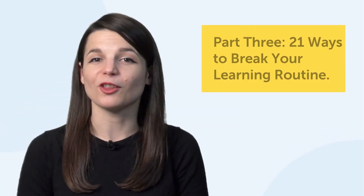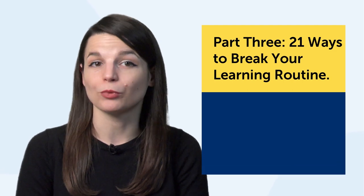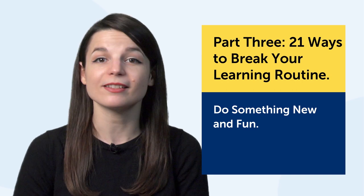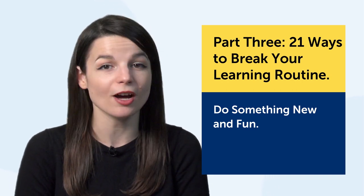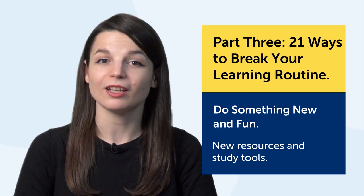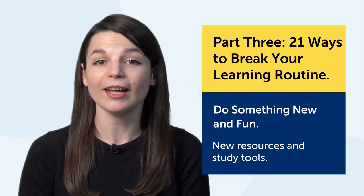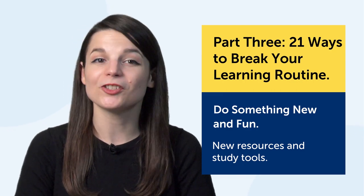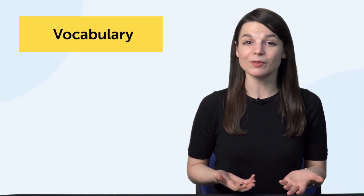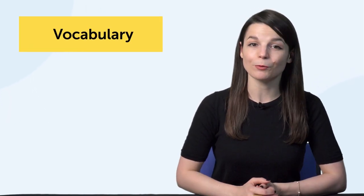So right now you might be thinking, okay, I want to break my routine — what else can I do? Let's get into the third part: 21 ways to break your learning routine. The key here is to do something new and fun, or at least something that's easy enough so that you're not overwhelmed. You need some new resources and study tools. Here are 21 examples — but if you have more approaches, leave a comment. These are just suggestions, and you need to find out what works for you. If you're focusing on vocabulary, set small goals — learn just five words a day.